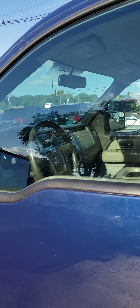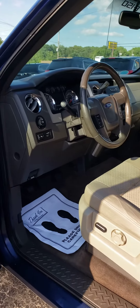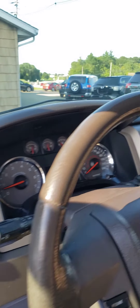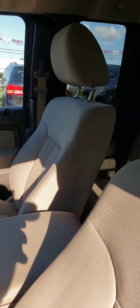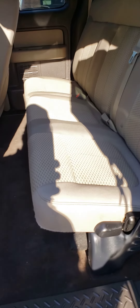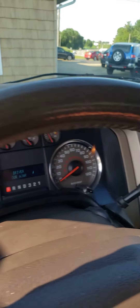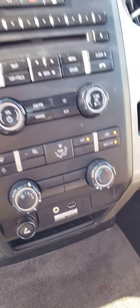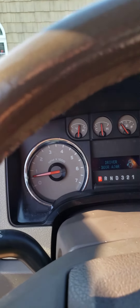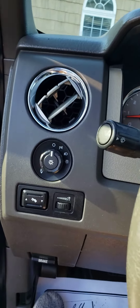This truck has ice cold air, it's got your XLT package with power windows and locks and power seat. 131,000 miles on it. Nice clean truck. I like this blue color with the neutral cloth interior — looks good. It's got your sync for your phone, movable pedals.